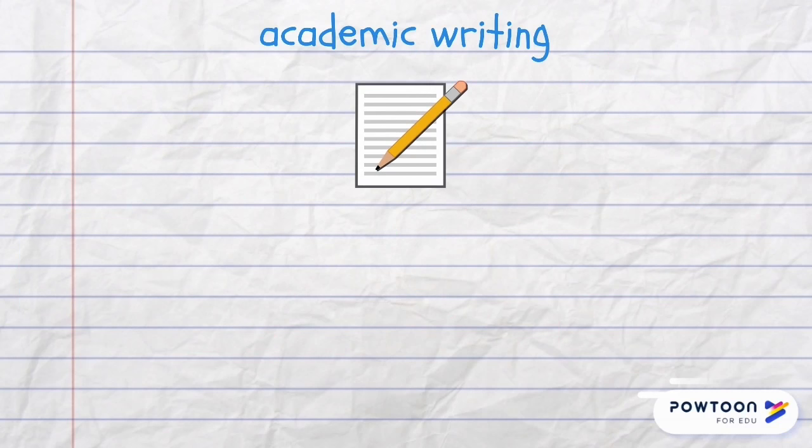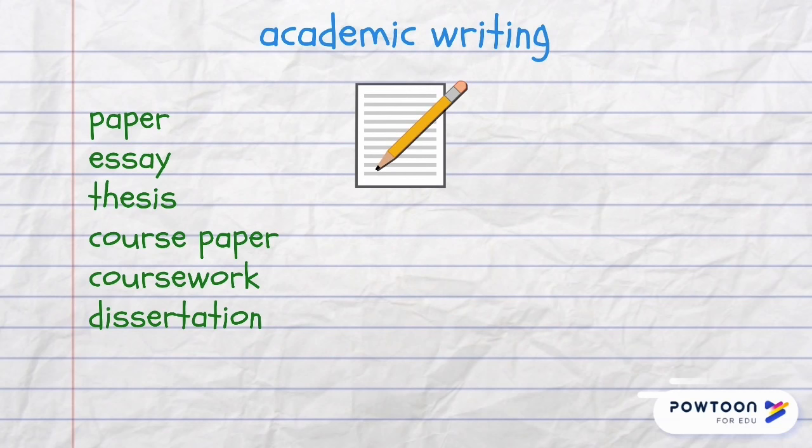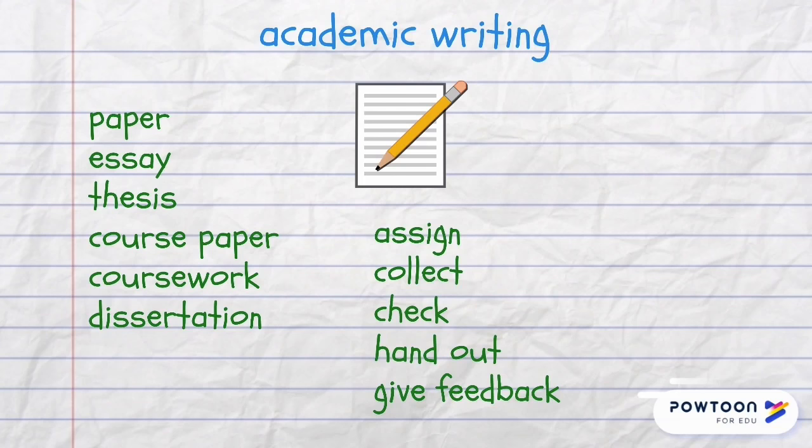There are different types of academic writing. Students write papers, essays; a longer format is a thesis; they also work on course papers and coursework, and the longest and most difficult format is a dissertation. Tutors and teachers assign, collect, check and hand out the works of students and also give their feedback. Students write, submit or hand in their works.